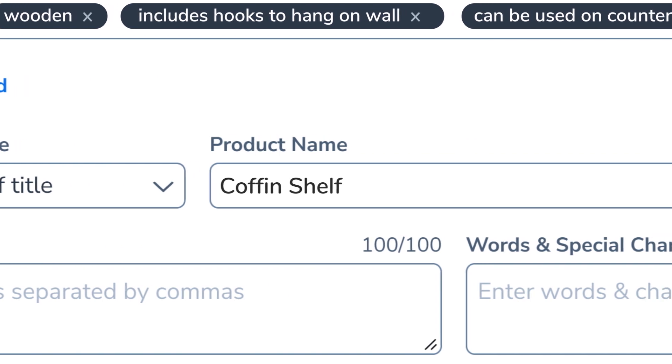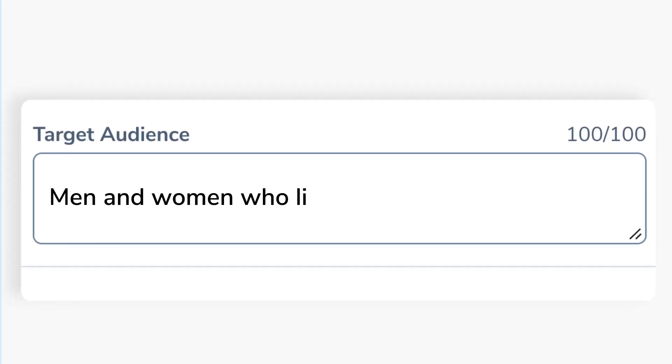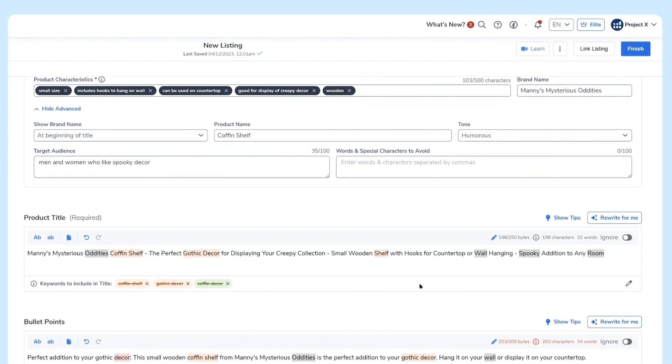You're going to have the name of your product. You can pick different tones of how you want your listing to come across to the audience. Speaking of audience, you can even put who is your target audience, and what are some words and characters to avoid, like brand names.